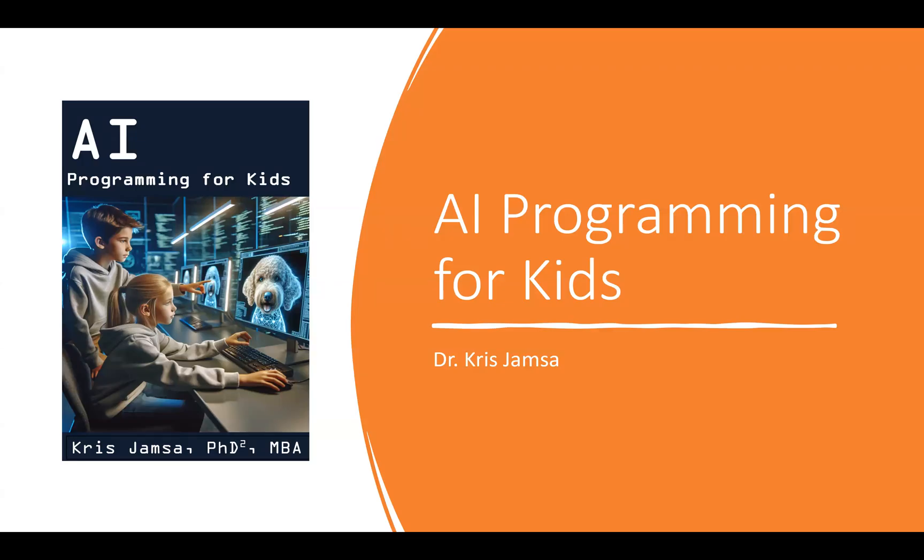AI is exploding all around us, and the next big wave of AI is going to be integrating AI into your applications. Today, kids are learning to program in Python faster than ever before, and the new book, AI Programming for Kids, lets kids use Python not only to understand AI, but to start to master and control it. It's the fastest way for kids to get started, not only with Python, but also with AI.